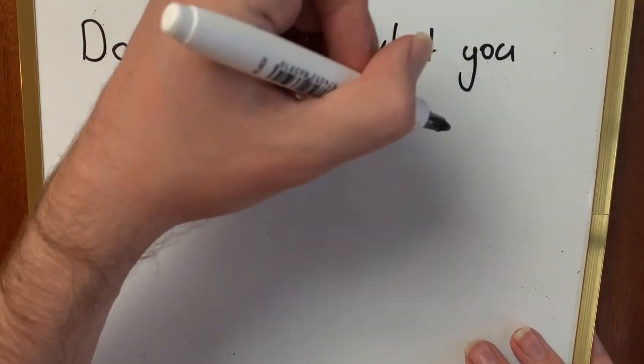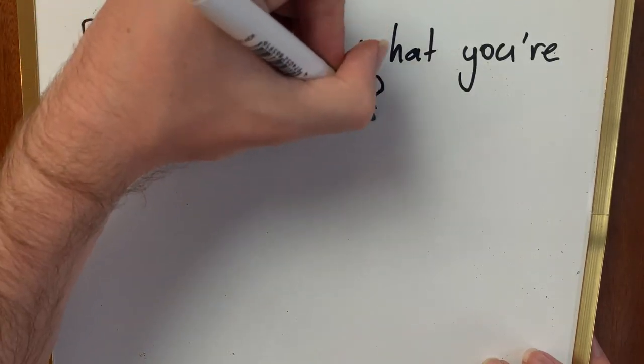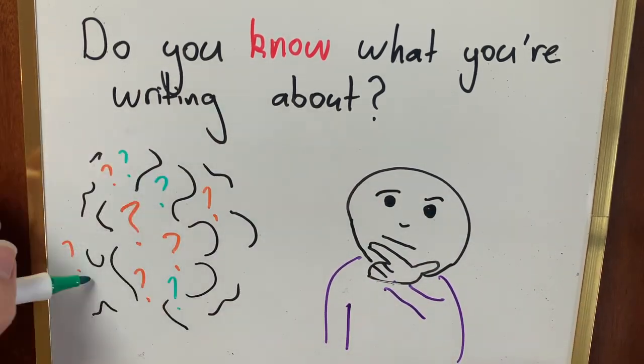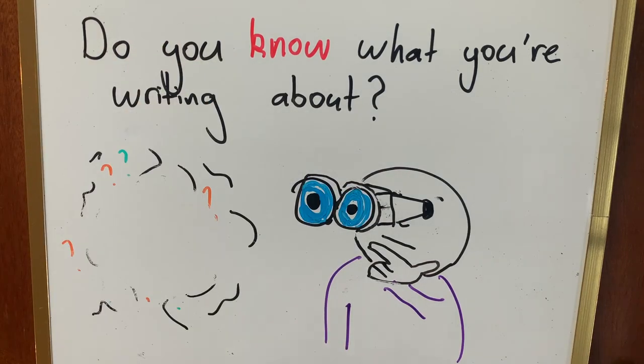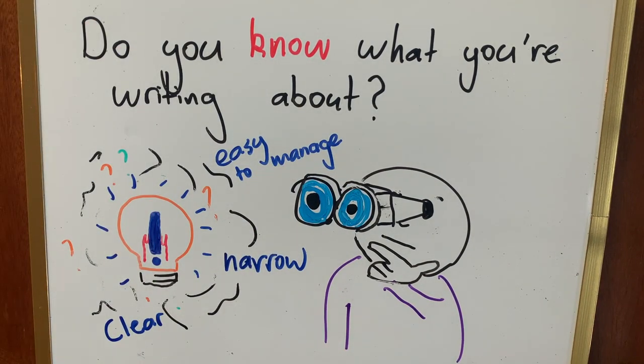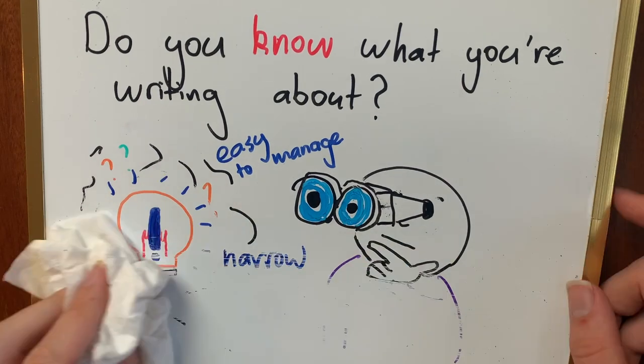There are a few things to think about for ideas. The first thing is: do you know what you're writing about? It might sound silly, but it's actually really important that you, the author, can summarise your main idea easily. That way, your writing is going to be clear, narrow and easy to manage. Your writing cannot possibly include all the ideas in the world, so it's best to choose a few things to do well.